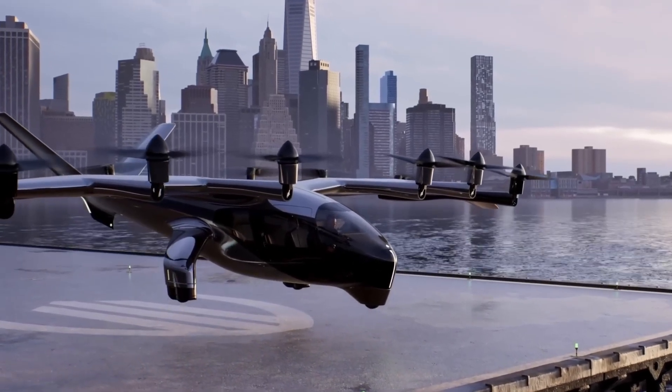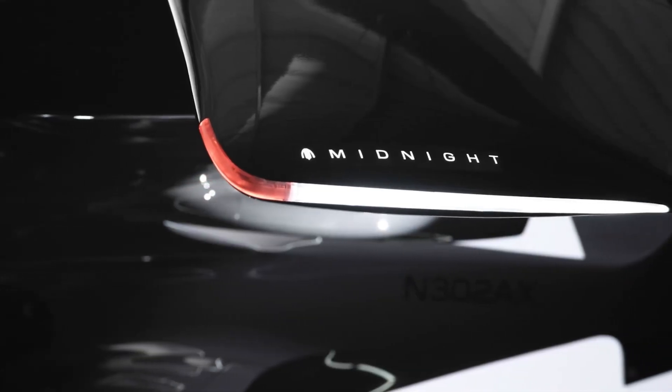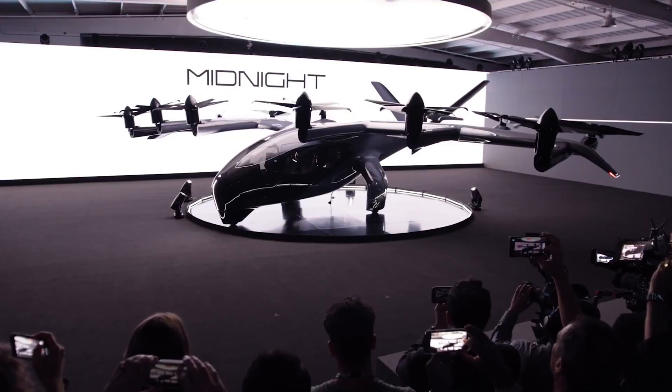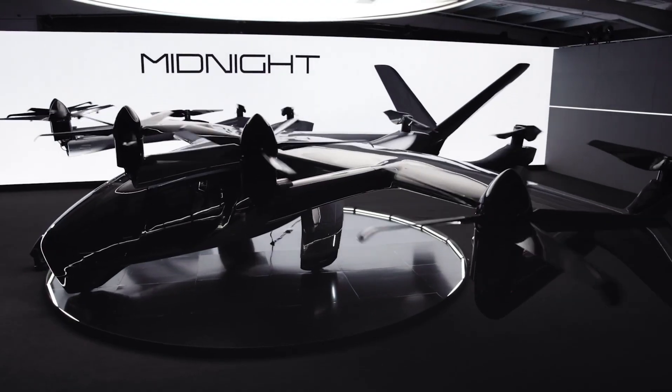The Archer Midnight is a sleek, five-seat electric vertical takeoff and landing (EVTOL) aircraft developed by Archer Aviation, engineered to deliver fast, quiet, and sustainable air travel within urban environments.